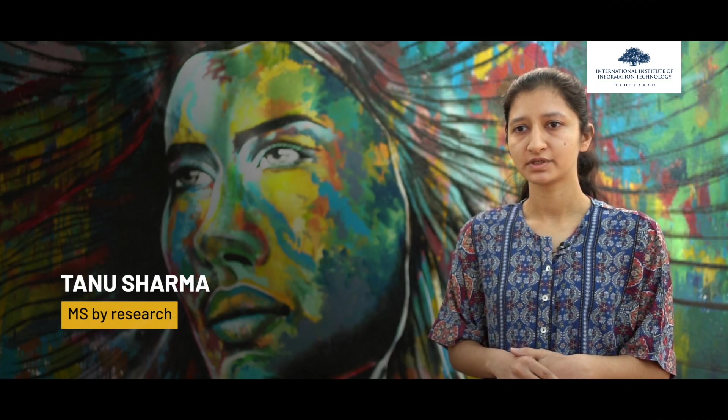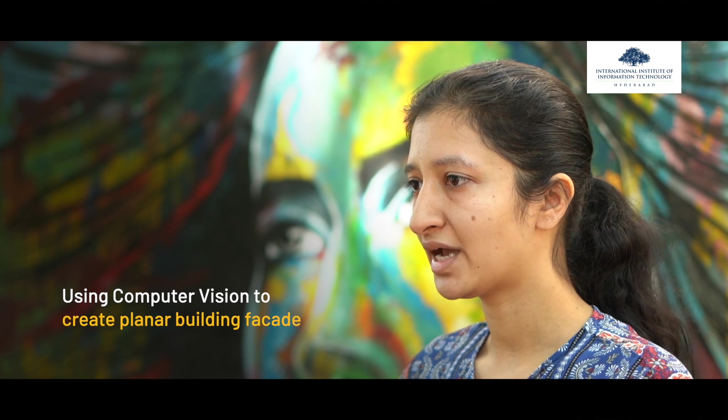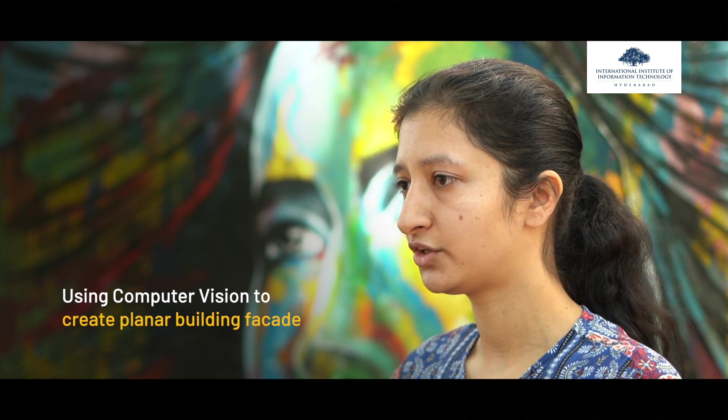I am currently working on building facade segmentation. It is an important problem in computer vision because it is essential for many applications like scene understanding, scene reconstruction, robot navigation, and infrastructure assessment.